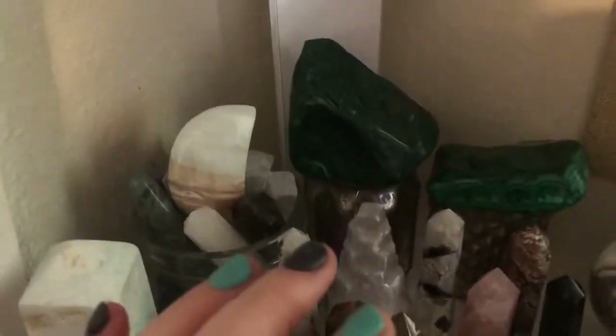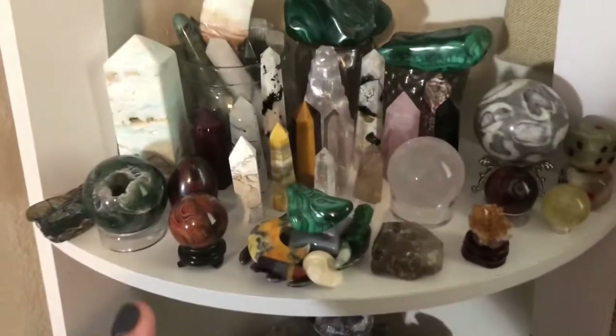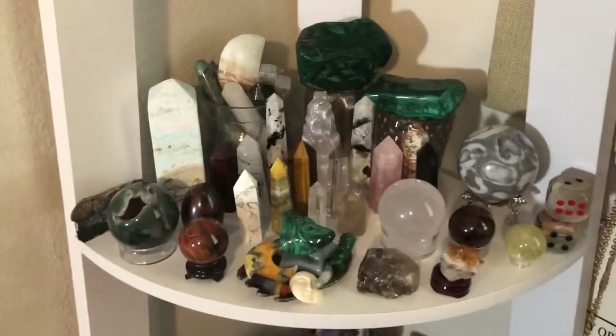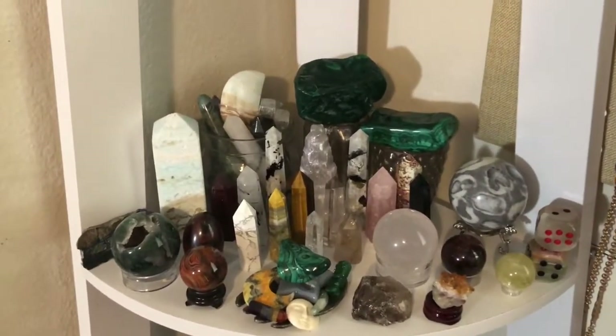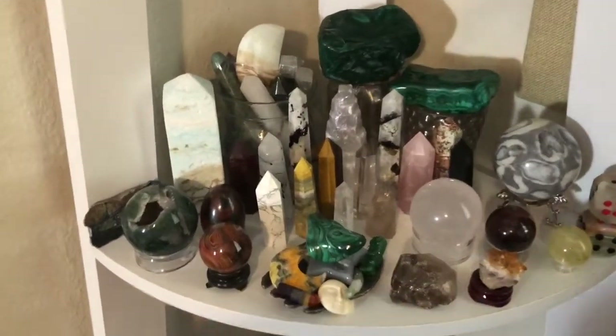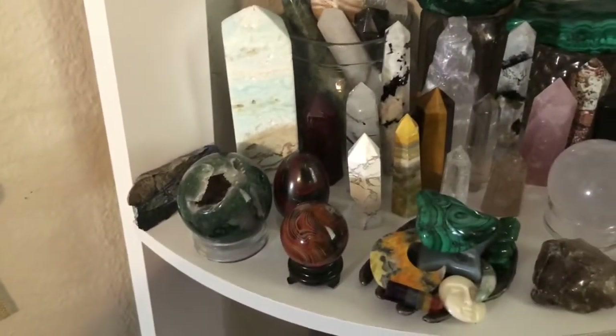This is constantly moving — one day it'll be in one spot, the other day it will be in another. Down here on this second shelf is a lot of my spheres, different specimens, and towers, as you can see. Just a quick scan here.